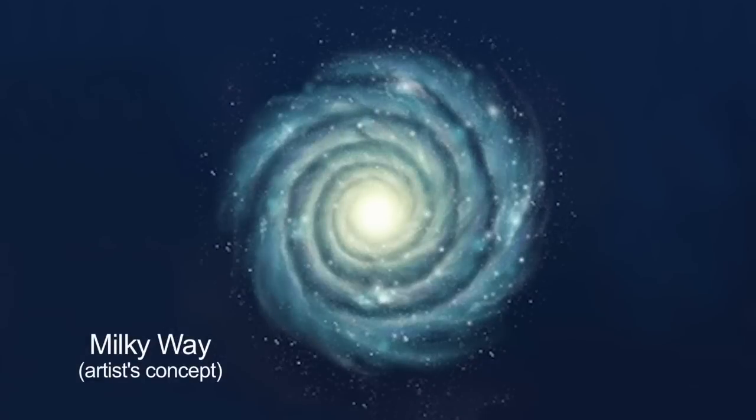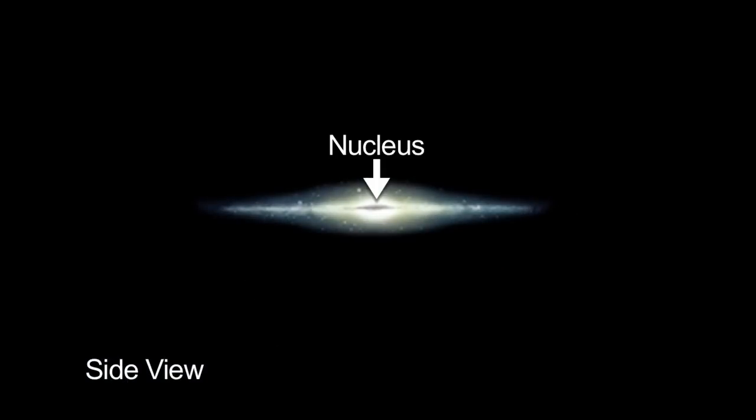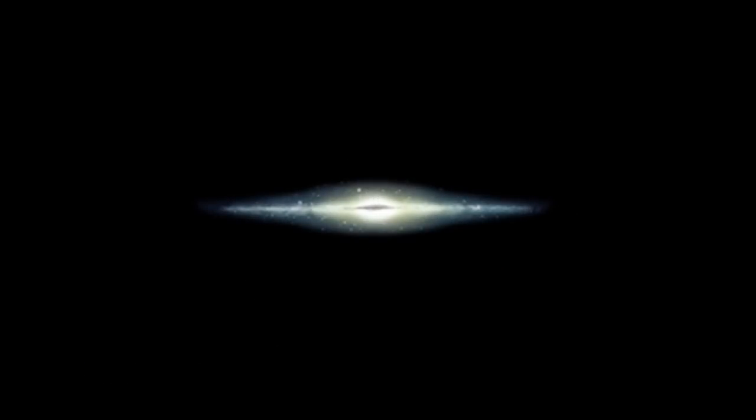A spiral galaxy like our Milky Way is made up of three visible parts: the nucleus, the disk, and the halo. The nucleus contains the highest density of stars in the galaxy, and most of the gas and dust is contained in the disk.